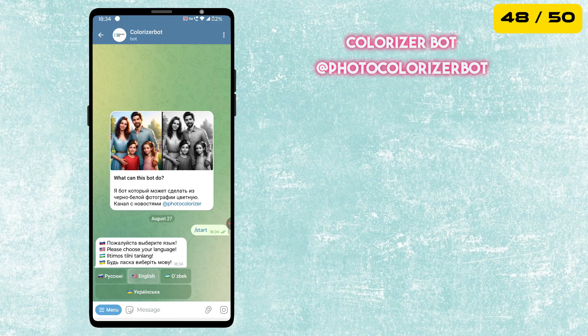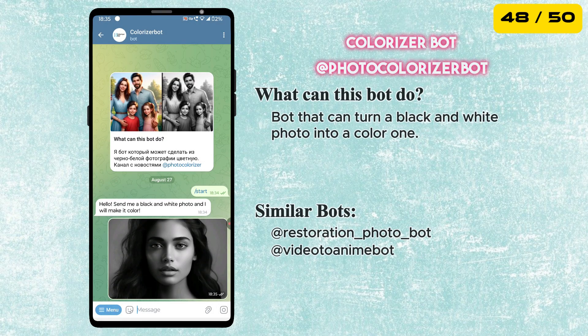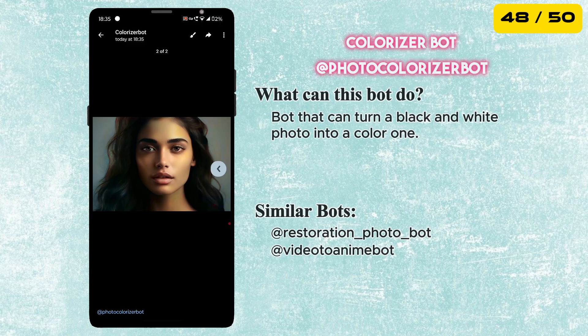Next is the Colorizer Bot. Just send it a black and white photo, and it will instantly bring it to life in full color. A fun way to restore old photos or see the past in a new light.